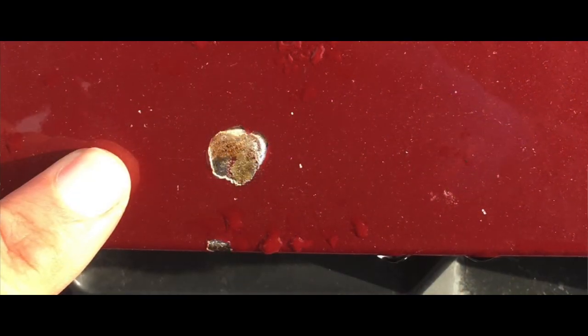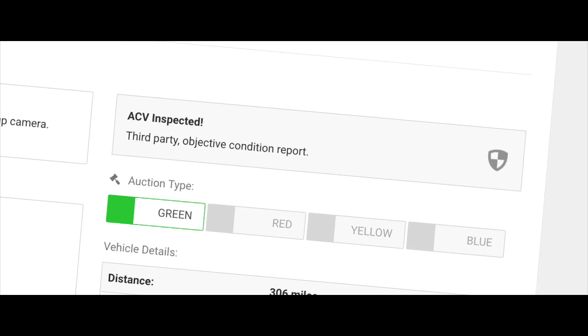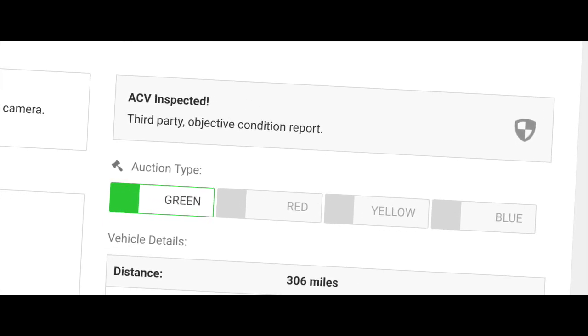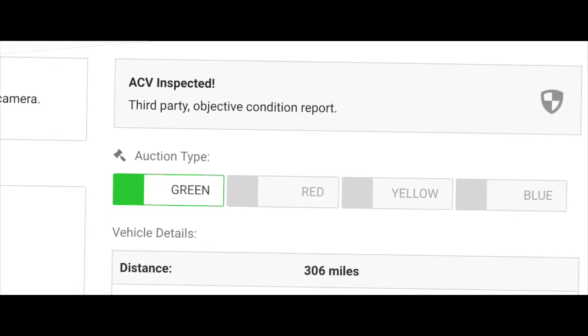This truck is part of our ACV Green Light program — our assurance that the mechanical, electrical, and frame are all in proper functioning condition. That's risk-free buying.